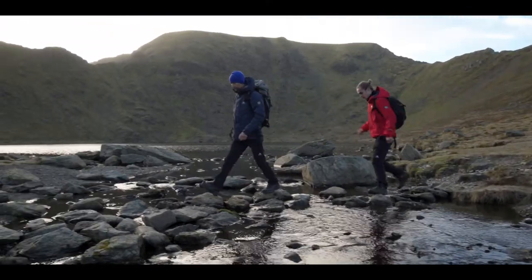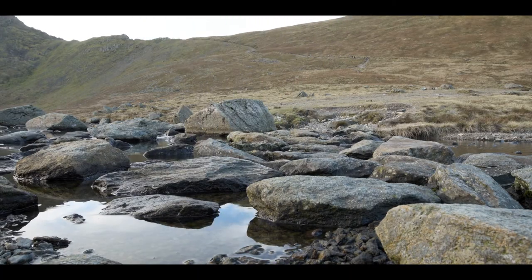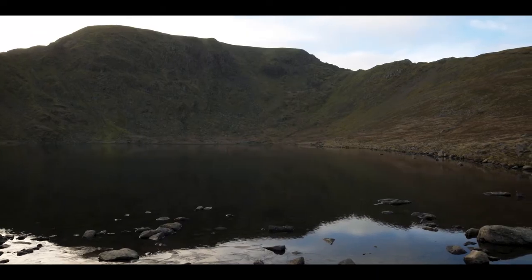We've just arrived at the base of the Helvellyn Crags at Red Tarn, which is a really, really popular destination. The spectacular Striding Edge is on the left here, Swirral Edge on the right, and then the Helvellyn Crags and the summit itself.